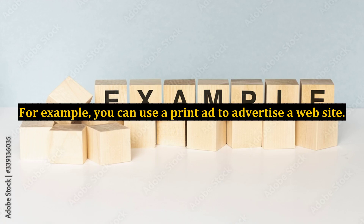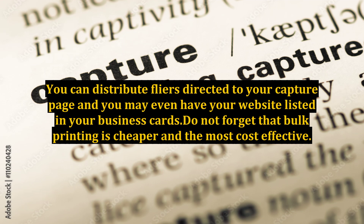For example, you can use a print ad to advertise a website. You can distribute flyers directed to your capture page, and you may even have your website listed in your business cards. Do not forget that bulk printing is cheaper and the most cost-effective.